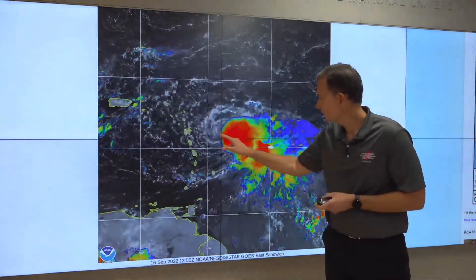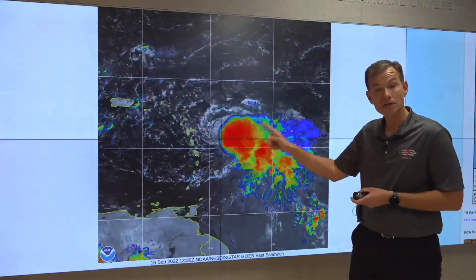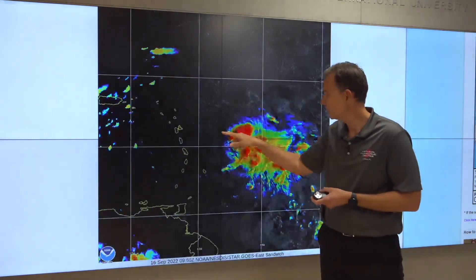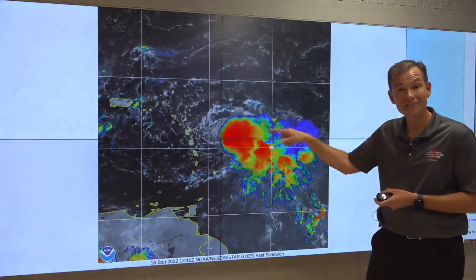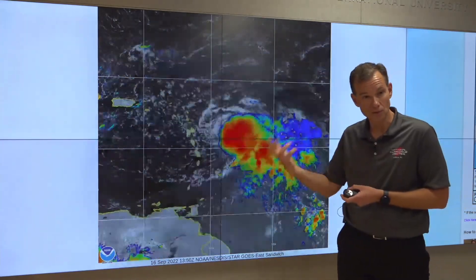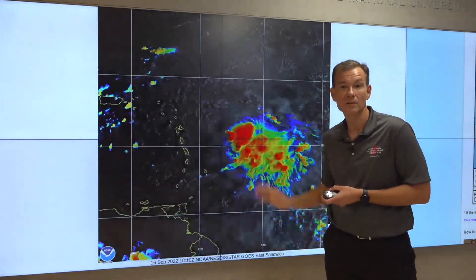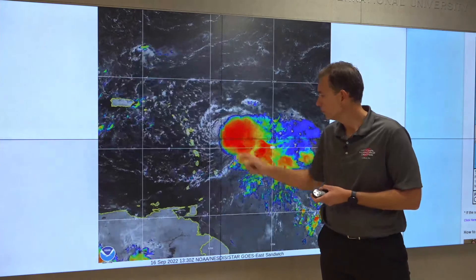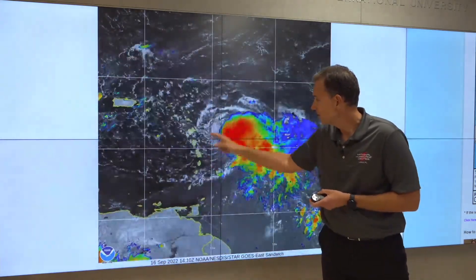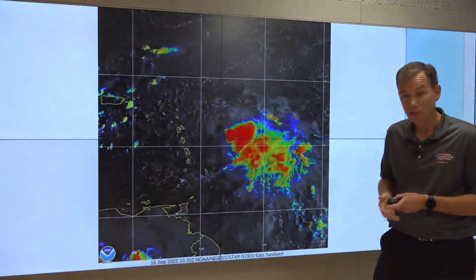The low-level circulation is right about there. And you can see, compared to yesterday, the shower and thunderstorm activity is actually a little bit closer to the low-level circulation. The Hurricane Hunter aircraft is in there right now, with data coming back to suggest that it's starting to possibly strengthen a little bit, as would be expected as the shower and thunderstorm activity works itself closer to the low-level circulation. The system is really starting to get close to the northern Leeward Islands.